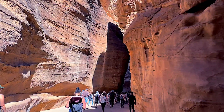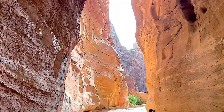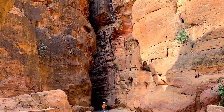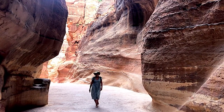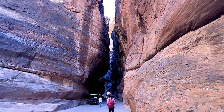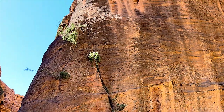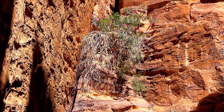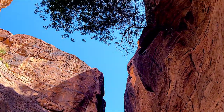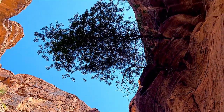Previously, you could take a horse and carriage from the visitor center to the treasury, but these have now been replaced with electric golf buggy-style carts. A ride in the cart costs 25 dinar and cuts out around 30 minutes of walking. There are also camels, donkeys and horses around the site, but we don't recommend using them as there are concerns about animal welfare.